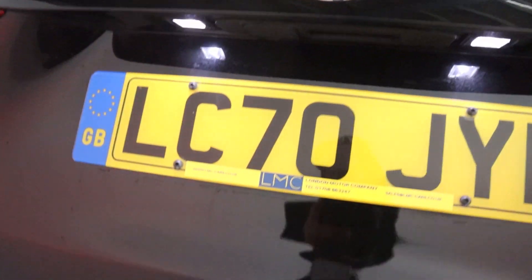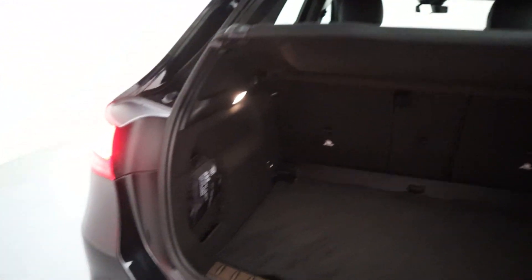It features an automatic tailgate, lifting up to reveal plenty of boot space — perfect for day to day use. You've got the Mercedes-Benz first aid kit there and additional storage on the sides.